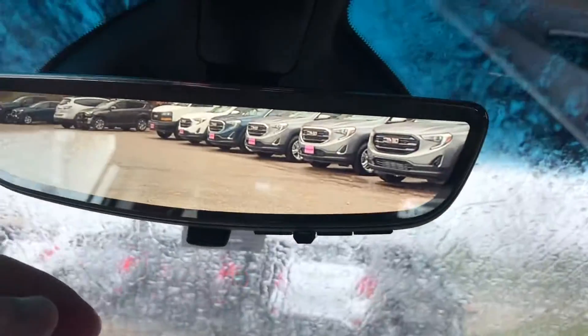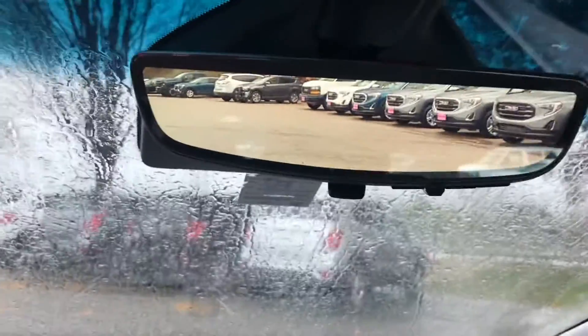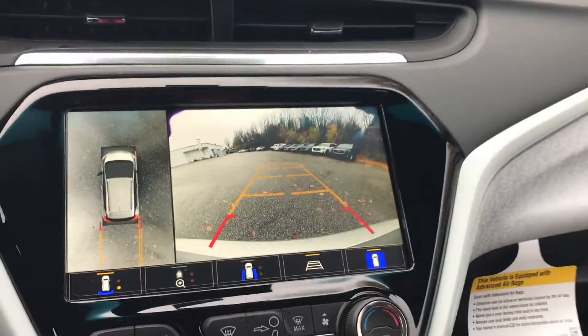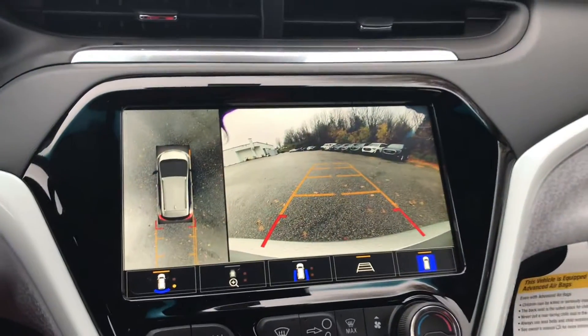It does have the camera mirror here, so you can flip that so you can actually use your camera as a mirror also. If you look, this has surround vision — so besides just having your back camera, you can actually see all the way around your vehicle.